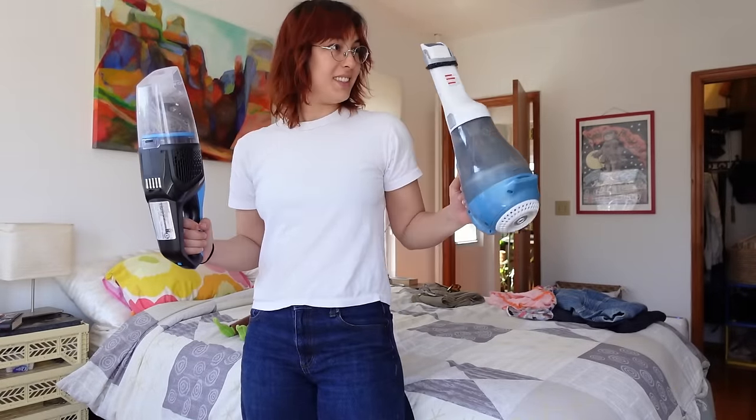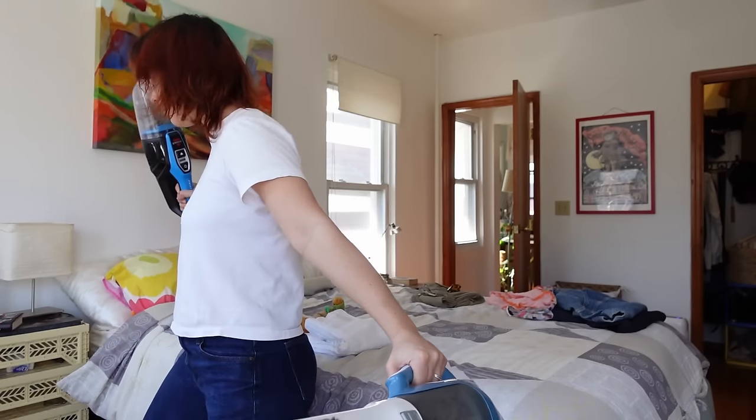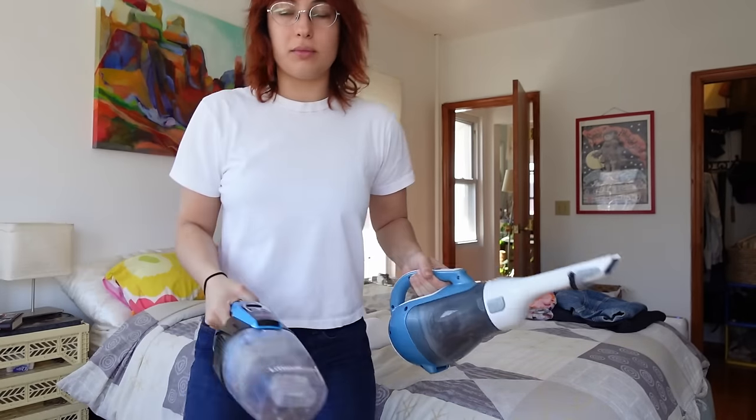We are spring cleaning! This is where the magic happens.